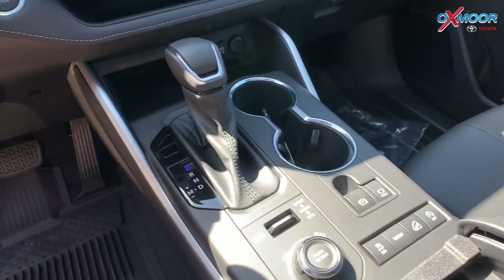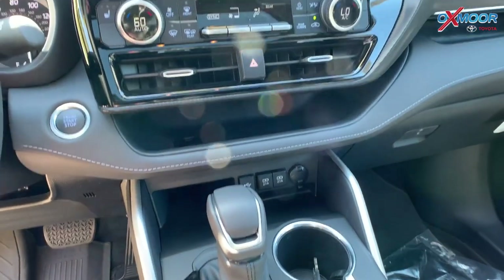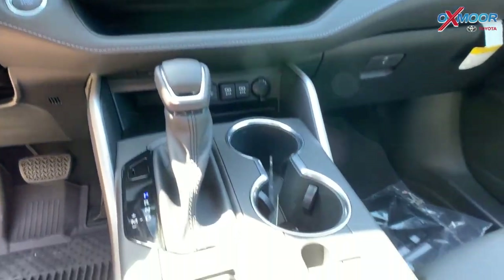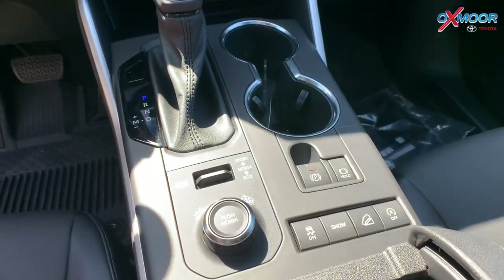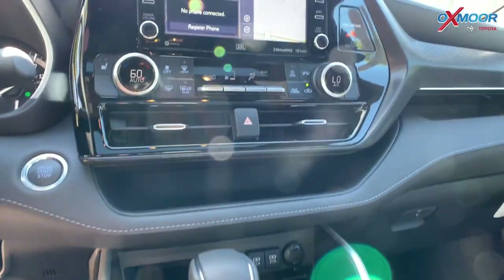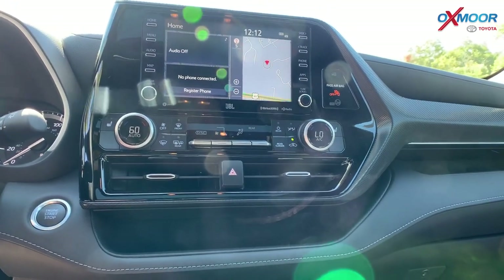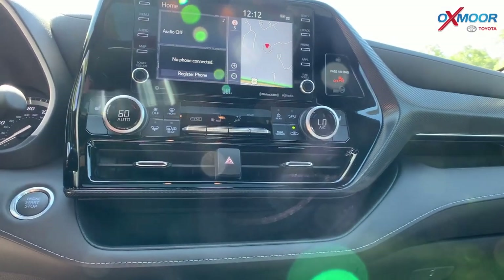This has multiple driving modes — you've got sport, normal, and economy. It also has snow capabilities as well as some terrain modes, similar to some of the stuff they learned with the Tacoma years ago. You also have that 7-inch LCD multi-information display up there.